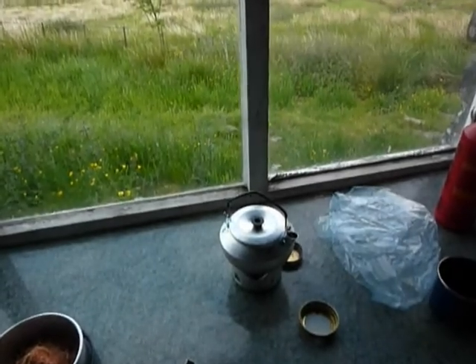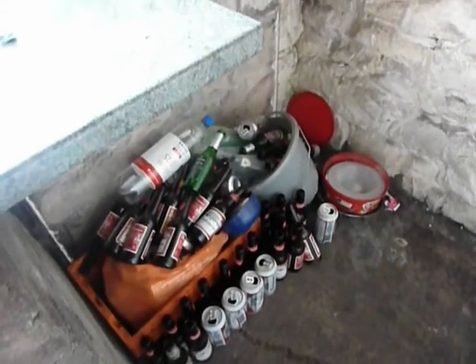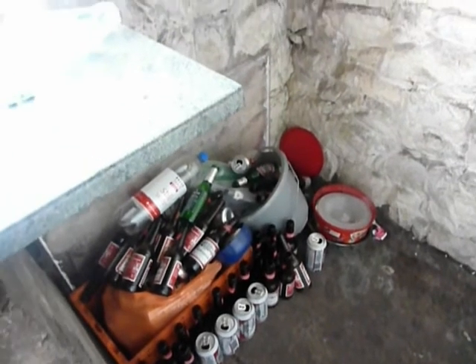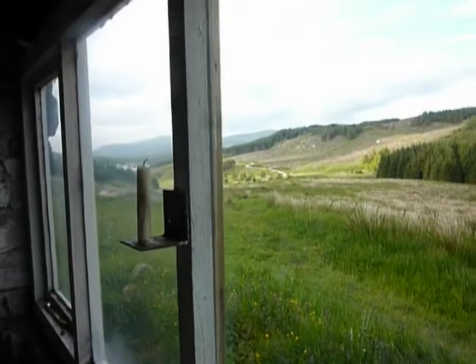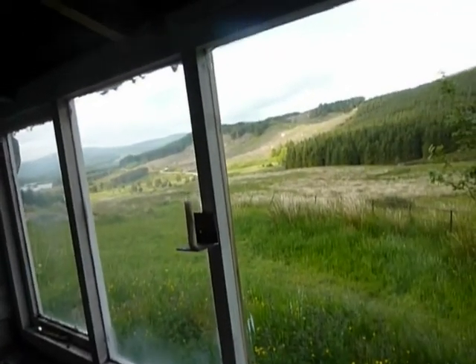Incidentally, while I'm waiting for the kettle to boil, I think I should just show you this. This is a serious amount of Budweiser bottles and cans and all sorts. I don't know who these people think is going to collect this rubbish. If you look out of the window, there's not much here. This is an unmanned bothy. If you ever want to come here as a bothy, please take your litter home with you.